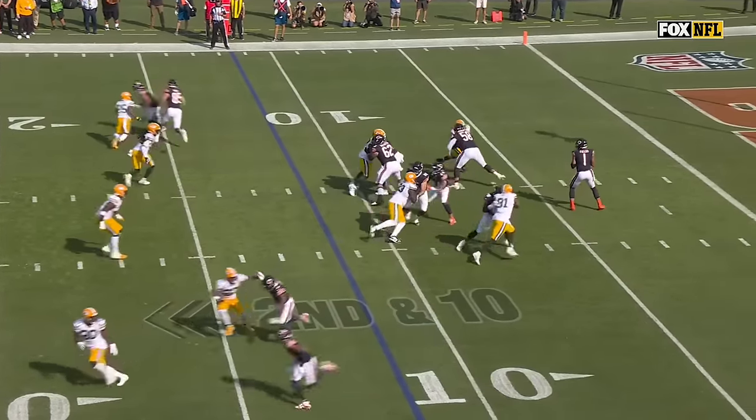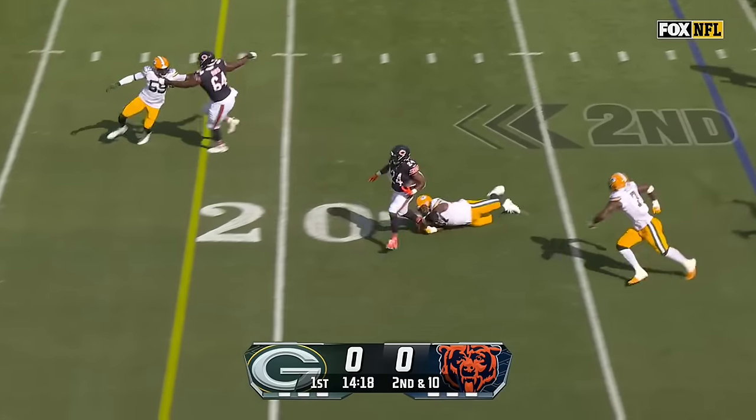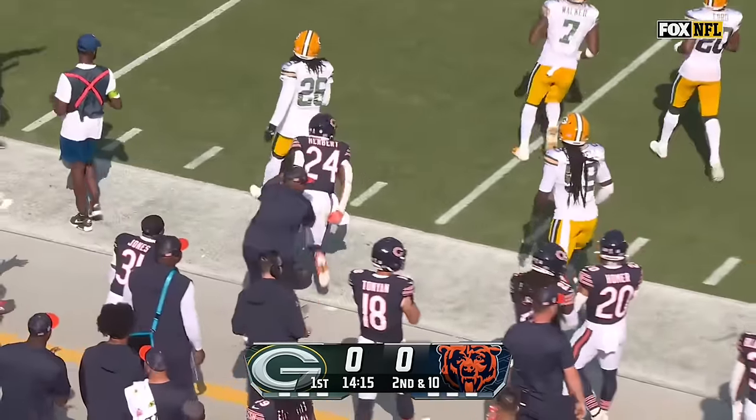They make the trade for DJ Moore, and he changes that quick. Meanwhile, a screen set to Herbert. He gets a block, makes a cut, breaks a tackle. Herbert across the 25, and a first down for the Bears.